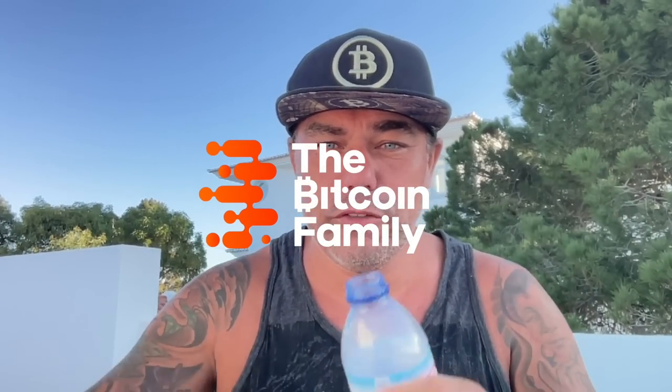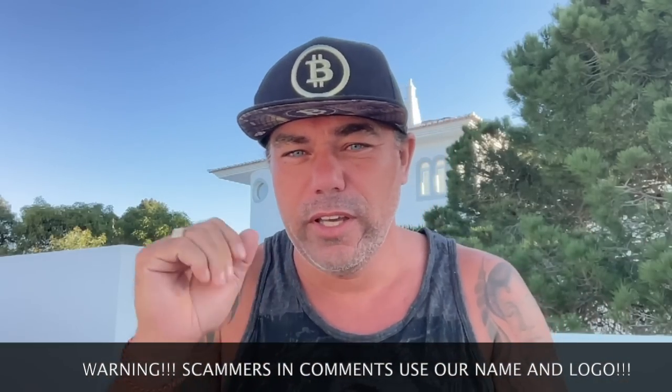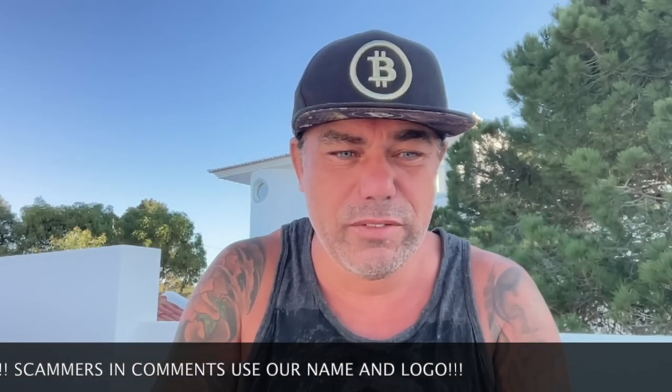Good morning, good afternoon, good evening — wherever and whenever you're watching, welcome to the Bitcoin Family YouTube channel. For the newcomers, my name is Didi. Today is a short TA update. Maybe later in the afternoon I'll post a family video. I'm going to try to split them — TA in the morning, family during the day — because otherwise I don't have time to record everything in the morning.